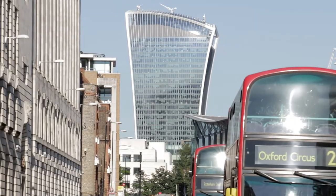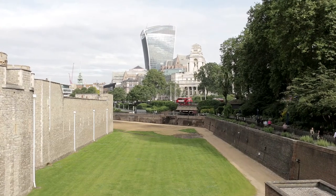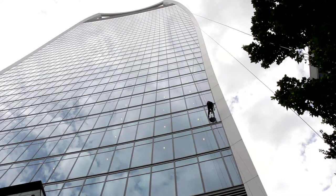To experience the view from the top, it's best to book in advance. Expect airport-like security.